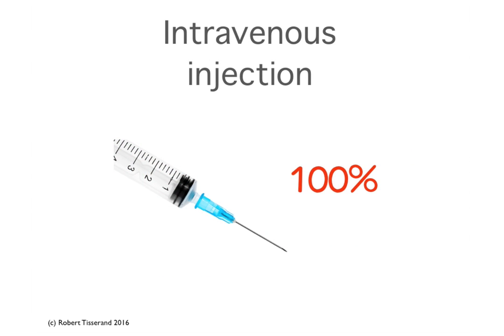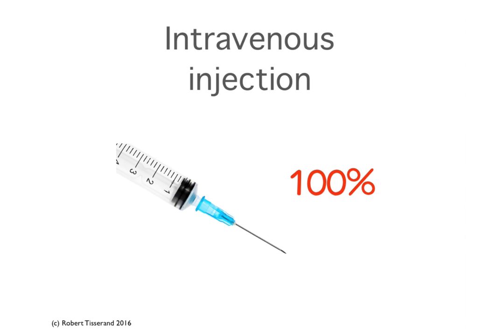With intravenous, by definition, all of the essential oil reaches the bloodstream — 100%. However, this method is not used in Europe, it's not used in the USA, it's not approved by any medical profession in the world. There's no research on its safety, there's no research on its efficacy, and I'm certainly not recommending that you try this at home. I'm simply including it here for illustration purposes.